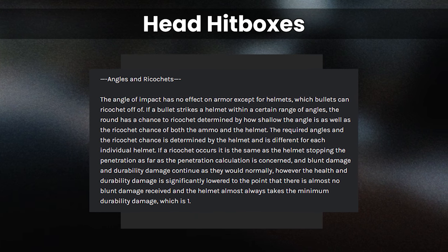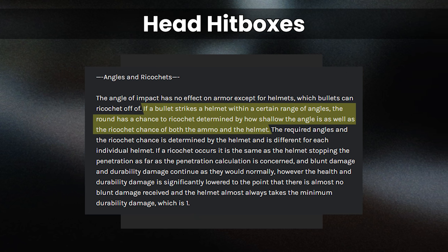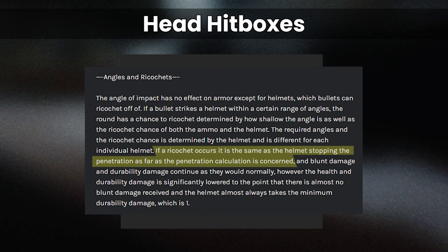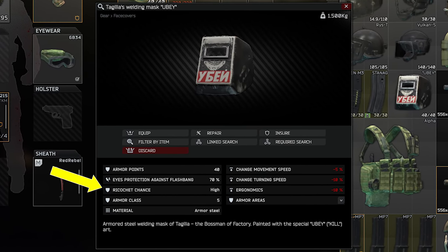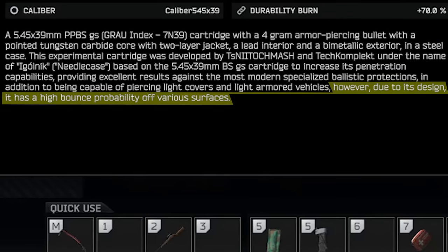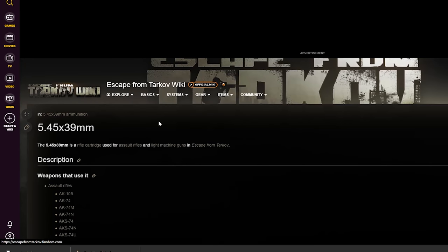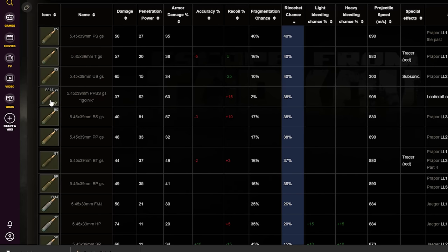Revisiting NoFoodAfterMidnight's blog on this subject, he states: if a bullet strikes a helmet within a certain range of angles, the round has a chance to ricochet determined by how shallow the angle is as well as the ricochet chance of both the ammo and the helmet. If a ricochet occurs, it is the same as the helmet stopping the penetration as far as the penetration calculation is concerned. Most armor-penetrating rounds that players use tend to sit in the 35-40% ricochet chance category, which is only one part of the calculation along with angle and helmet ricochet value.